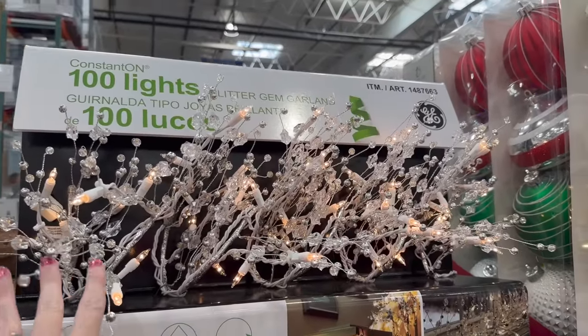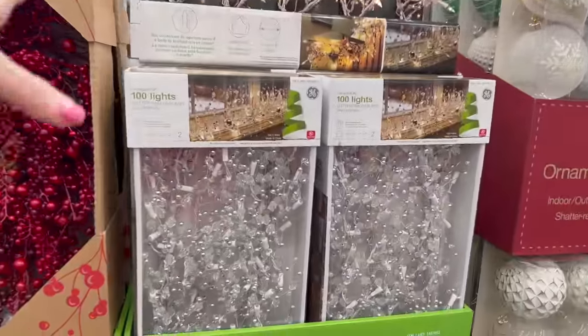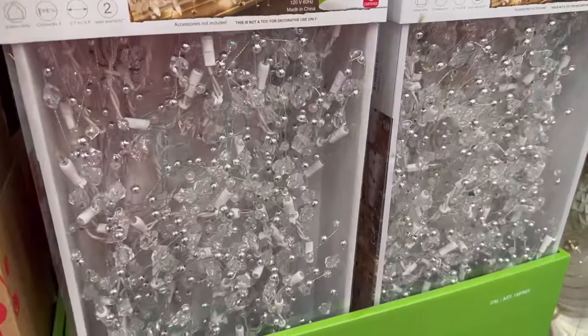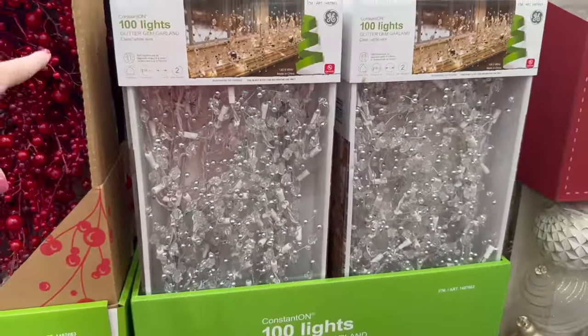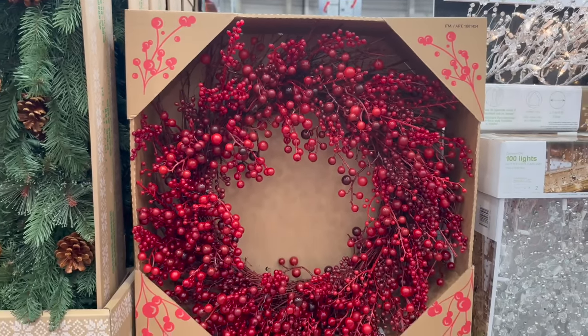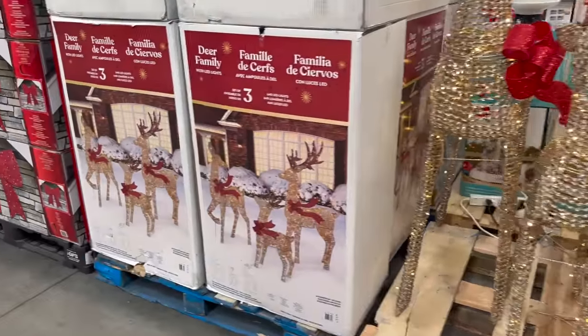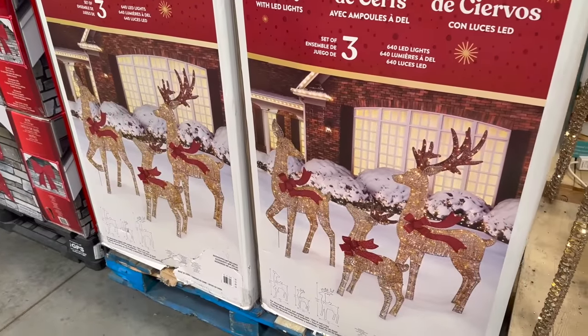They have a nine-foot glitter gem garland for $56.99 — it would actually match my living room perfectly, but I'm thinking about changing up the decor this year. I love the berry wreath for $56.99 as well.